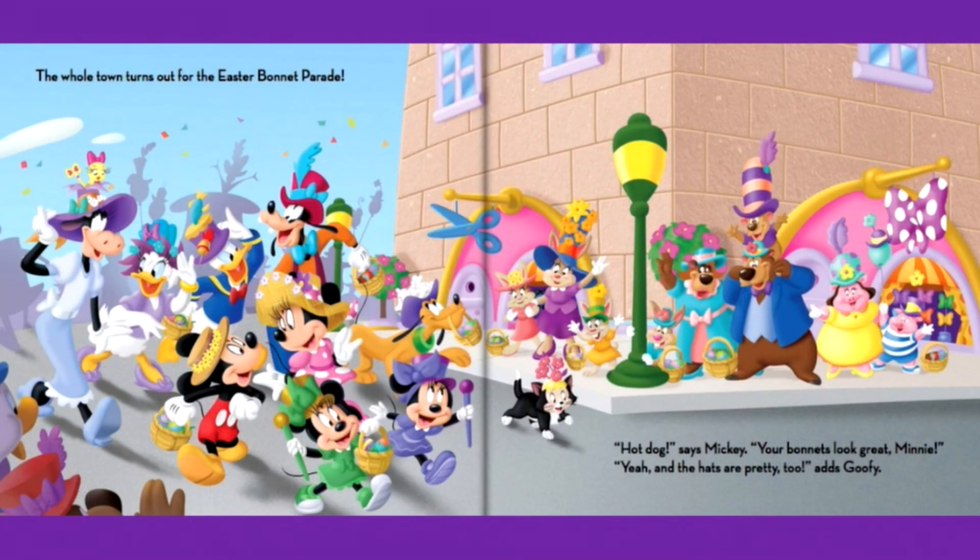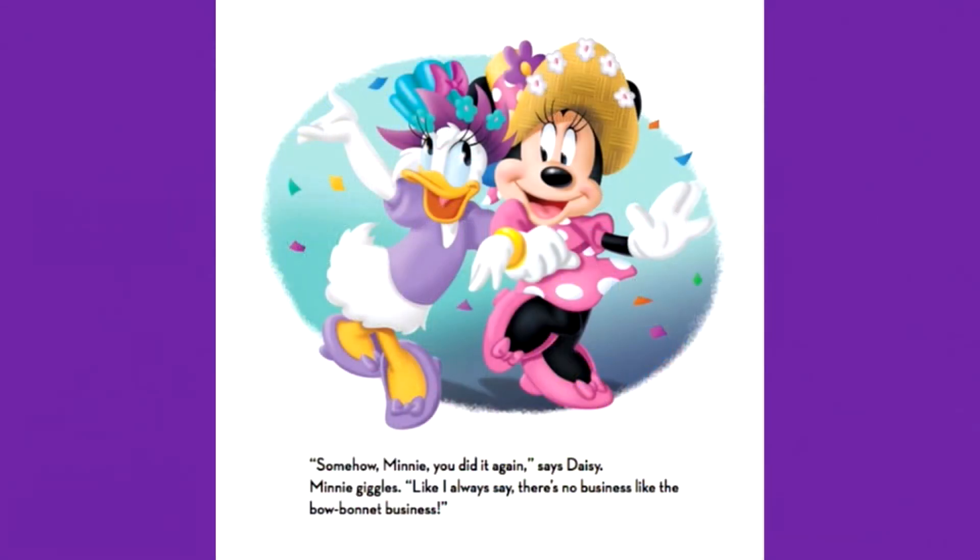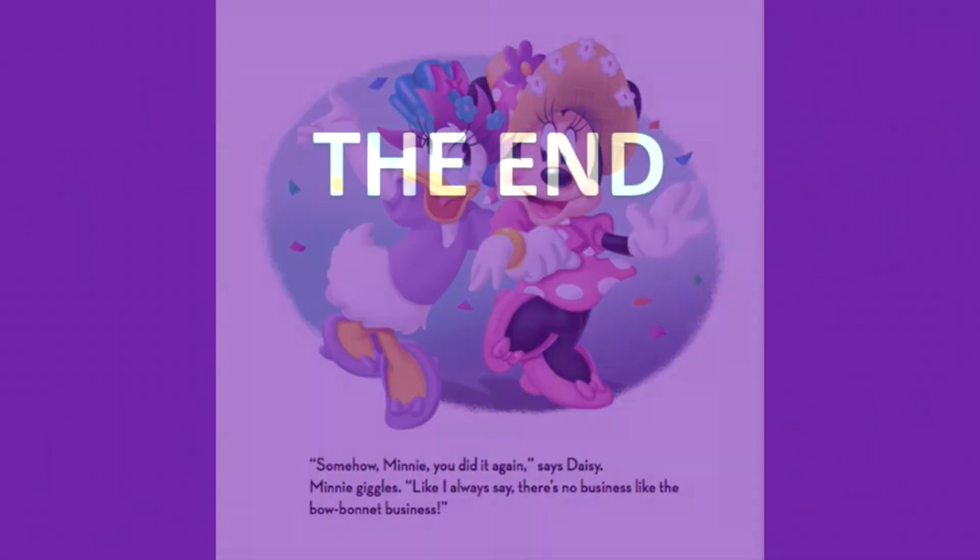The whole town turns out for the Easter bonnet parade. Hot dog, says Mickey. Your bonnets look great, Mini. Yeah, and the hats are pretty too, adds Goofy. There's just one thing I'd like to know, says Daisy. What happened to the missing bonnet? Mini laughs. Take a look behind you. Daisy turns around. There, at the very end of the Easter bonnet parade, is Pete. Hi Mini, hi Daisy, he calls. Thanks for the hat. Mini and Daisy wave. You're welcome, they say. Somehow, Mini, you did it again, says Daisy. Mini giggles. Like I always say, there's no business like the bow bonnet business. The end.